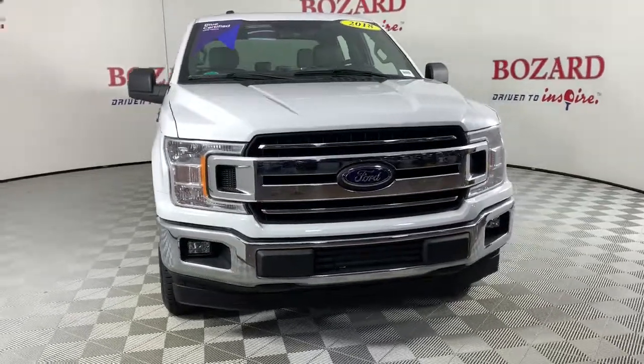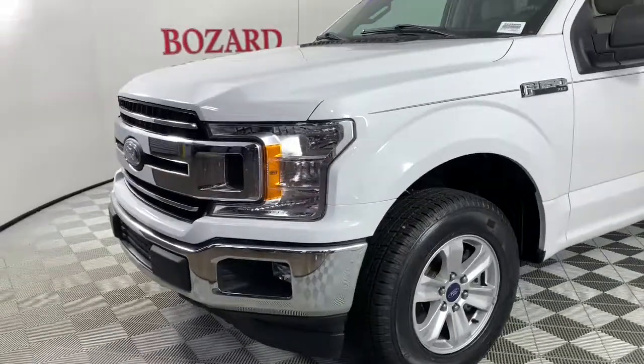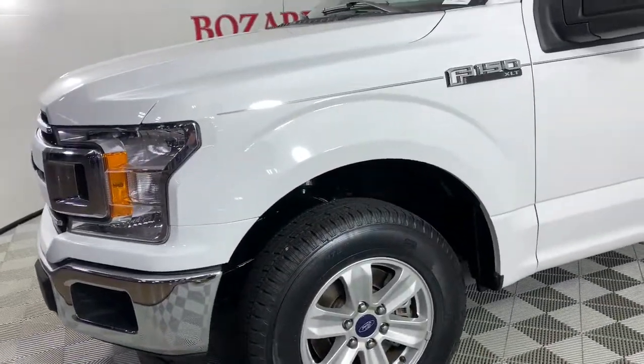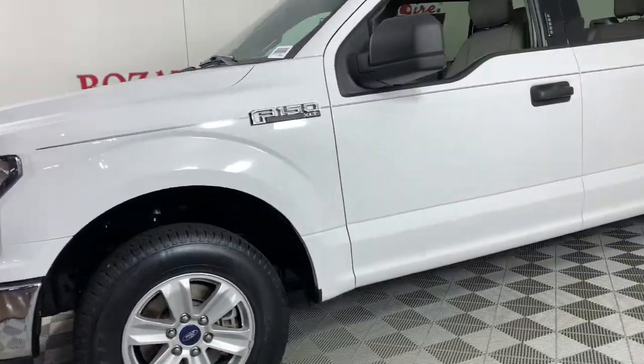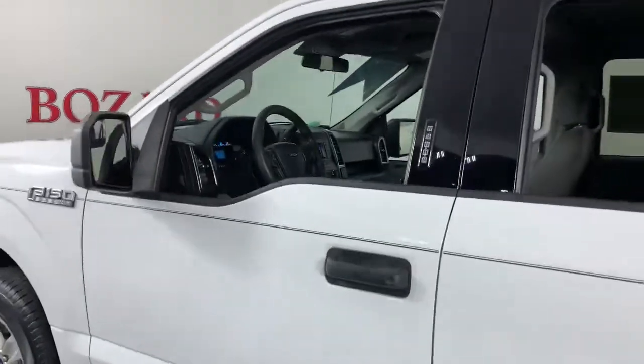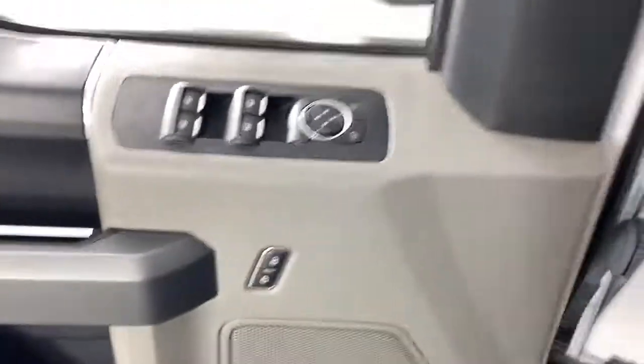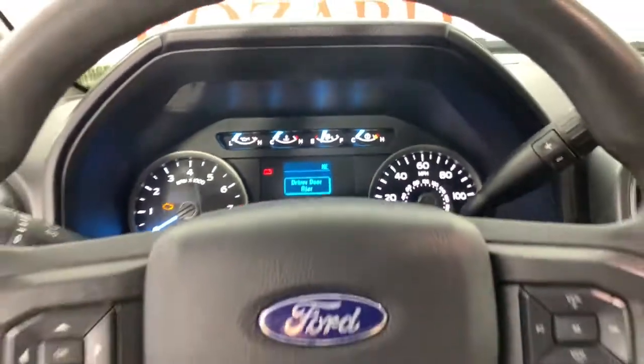Picture yourself in the 2018 Ford F-150. With less than 80,000 miles on the odometer, this vehicle provides excellent value. Take a closer look at this full-size F-150 — the light-duty pickup that leverages military-grade aluminum alloy and high-strength steel to produce class-leading towing and payload capabilities.